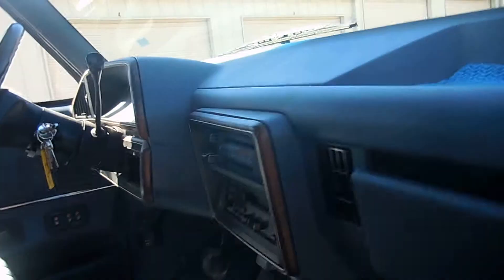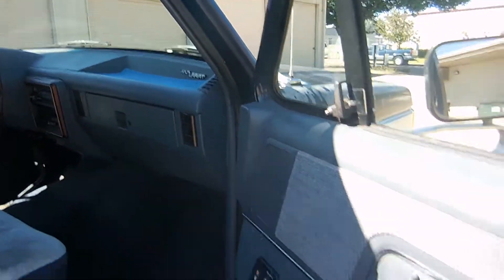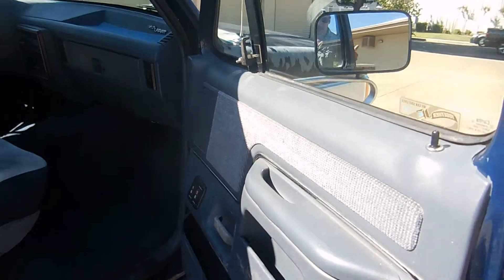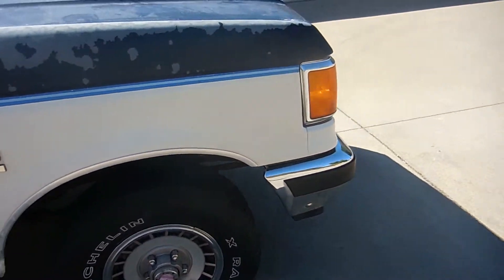Windows work, lights and viser work, headliner's nice, glove box is neat. She's really a nice old pickup truck — thirty years old. I'm digging these 80s ones.